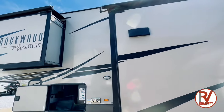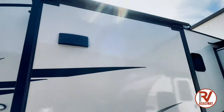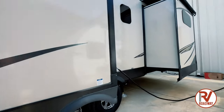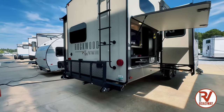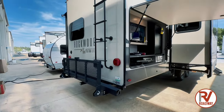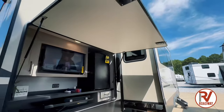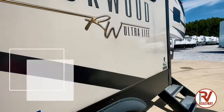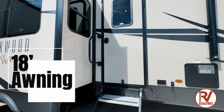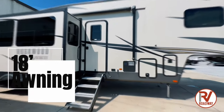All of the slide outs on this Rockwood have slide toppers — we love that! On the exterior of our RV we do have a rack and a ladder that leads up to our roof so we can service it every 90 days. And we also do have an awning that covers the front portion of the RV as well. It covers from right here to the other side of the slide out, so the front of your RV is pretty much fully covered. Come on in, let's go check out the inside.